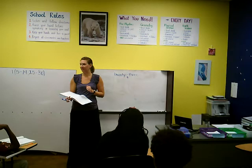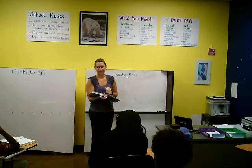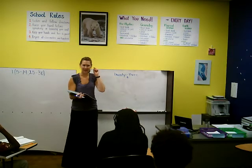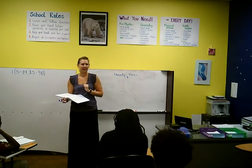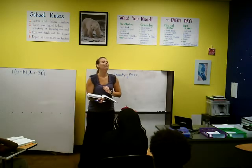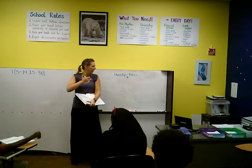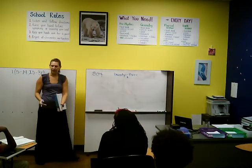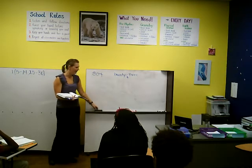So the next one: 3, 7, 0. Who can tell me what three hundred seventy is? Three hundred seventy — she didn't use that word 'and.' Awesome. Next one: 4, 2, 2. Four hundred twenty-two. Perfect. And how do you say three hundred four? Three hundred four. Awesome.